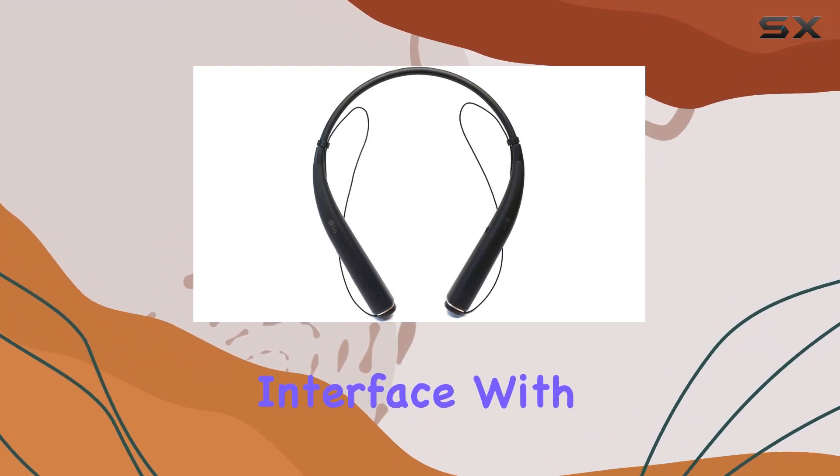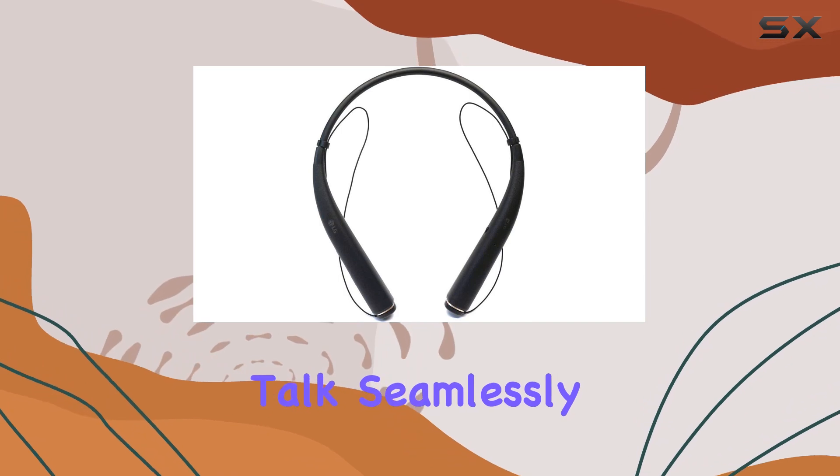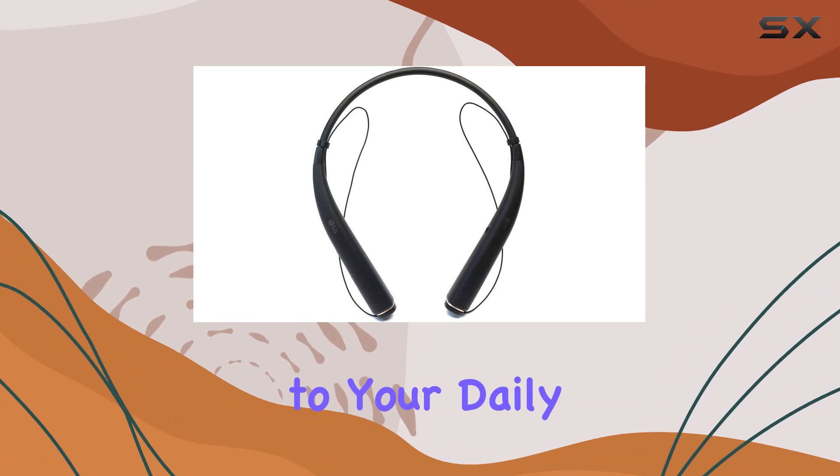Experience a smarter user interface with features like Voice Memo, FindMe, and Tone and Talk. Seamlessly control your headset with these intelligent functions, adding a layer of convenience to your daily routine.